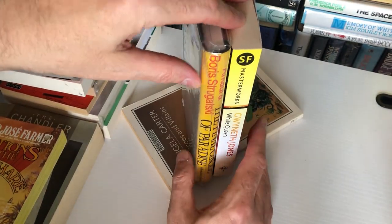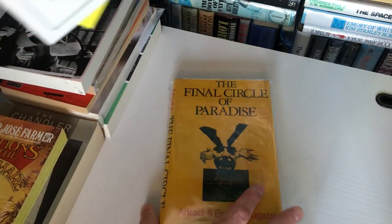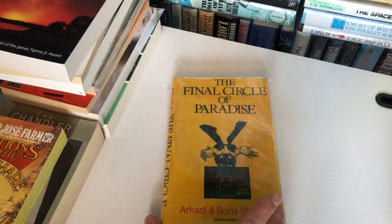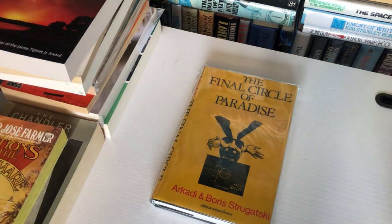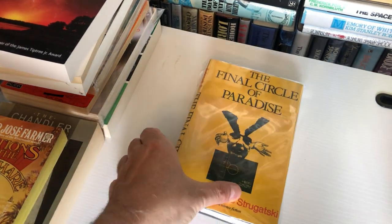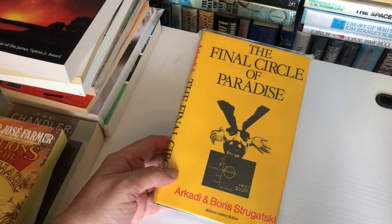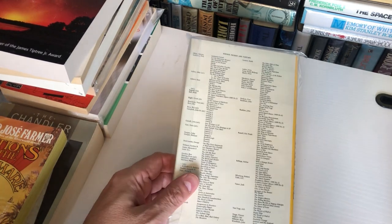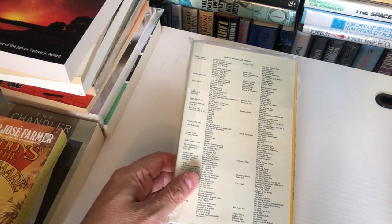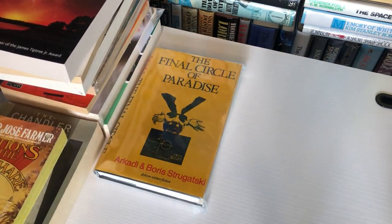I call this format an octavo — technically all the formats I'm discussing today are octavos — but specifically this is a crown octavo. You get the odd gift book published in crown octavo, but you don't see many novels in this size these days. I've got loads of Gollancz yellow jackets of this size. This was more common up until the late 80s.